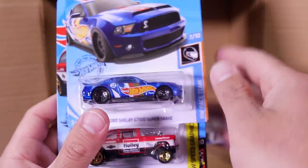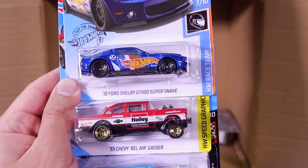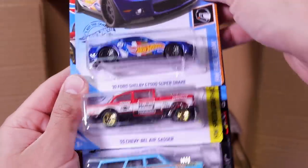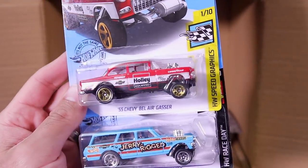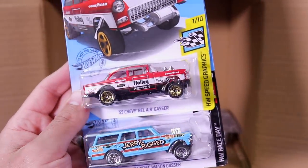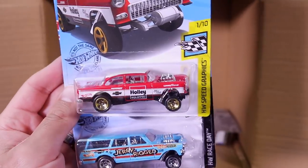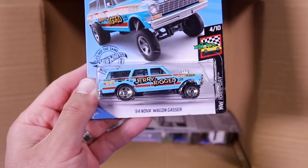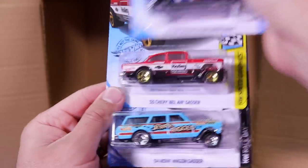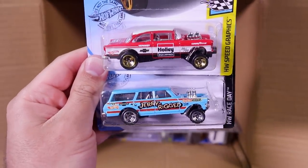We're getting down to the bottom here. We've got the 2010 Ford Shelby GT500 Super Snake and the 55 Chevy Bel Air Gasser — oh, that one is beautiful. The Holley Carburetor variation. Wow — if you're a gasser fan, that's definitely a good one. And right below that, we've got another gasser, the 55 Nova Wagon Gasser. Two gassers side by side — great looking castings.